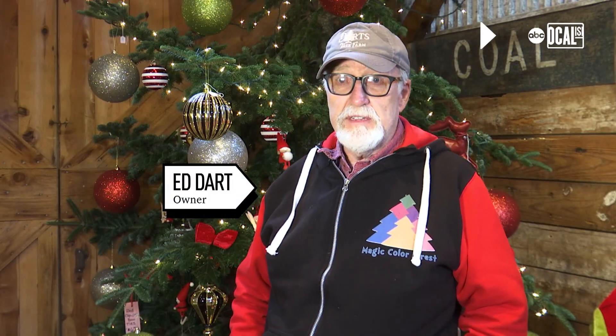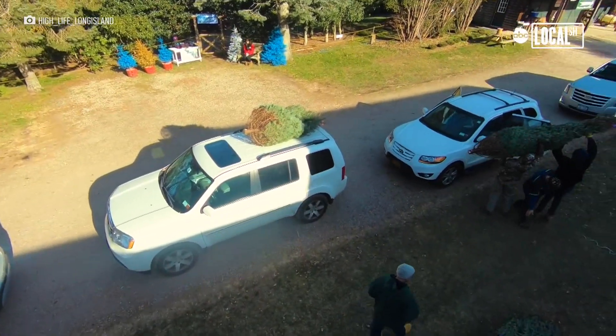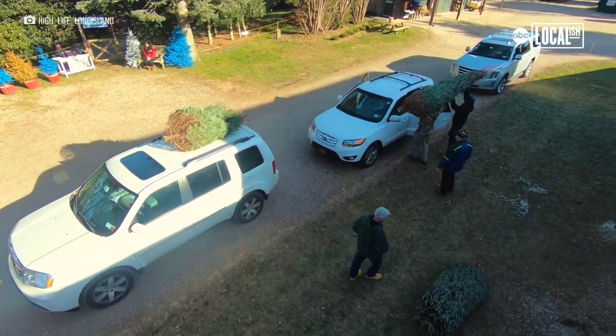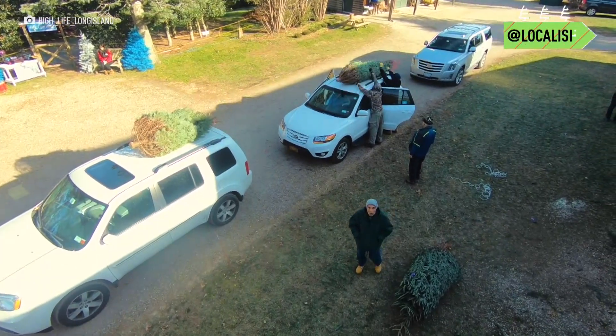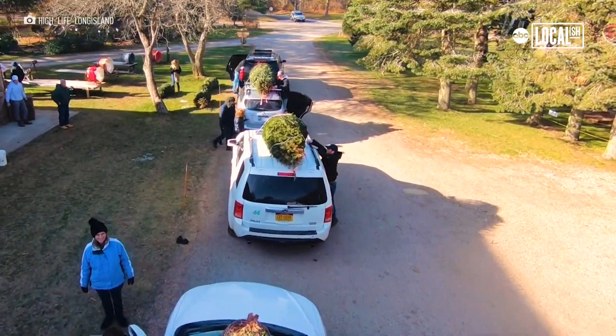Dart's Christmas Tree Farm has been in operation now for 49 years. Next year will be our 50th silver anniversary. I started this right out of college. It's been our family farm for 103 years — I am the grandson here on the property.